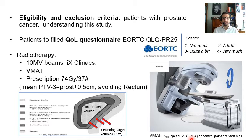The prescription was done according to the national protocol: 74 Gray in 37 fractions to the mean of the planning target volume, consisting of the expansion of the clinical target volume of the prostate, avoiding the rectum.